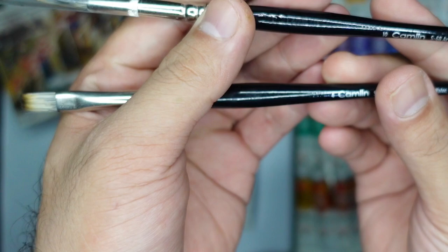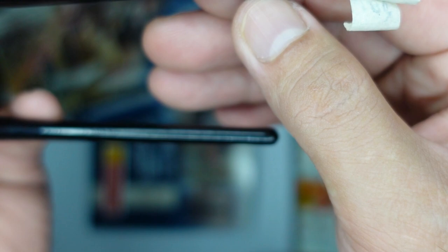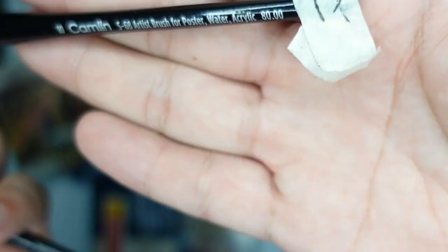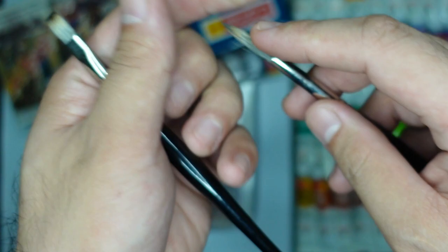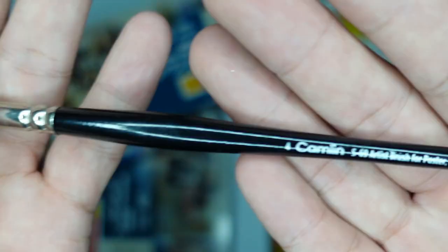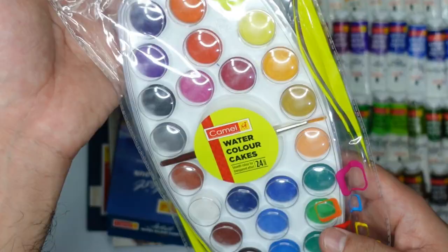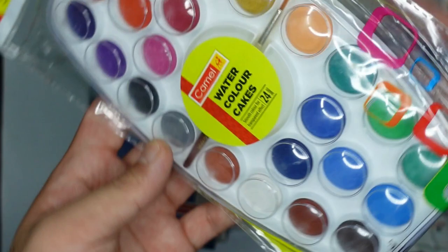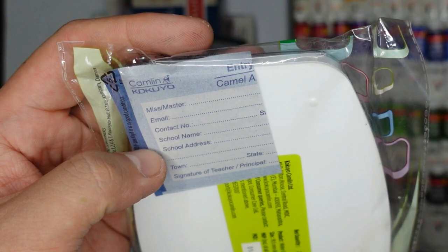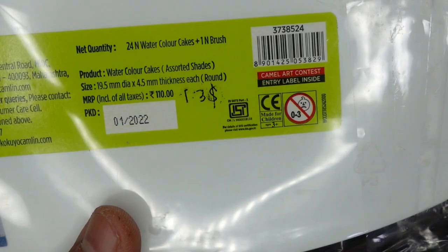Now for the Camel products. I got two brushes: a round brush size 10 for poster, watercolor, and acrylic — 80 rupees or one US dollar — and a flat brush for 50 rupees or roughly 60 cents. Next is the Camel watercolor cakes student grade, 24 colors, with a cute brush. It's clearly for students as it includes a competition sheet asking for school name. It's only 110 rupees or 1.3 US dollars for a 24-color set.